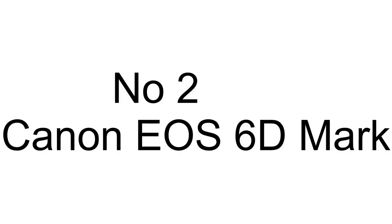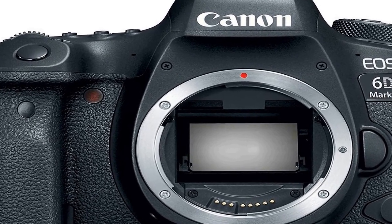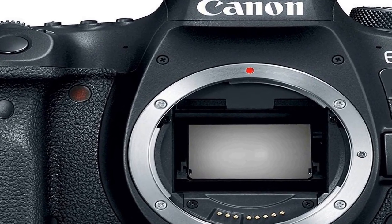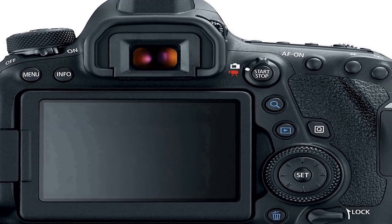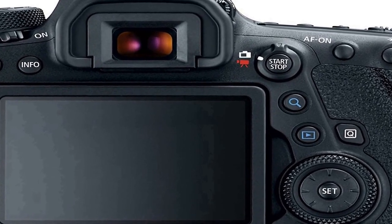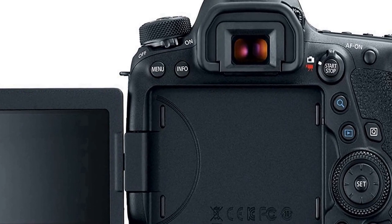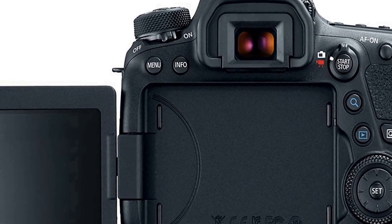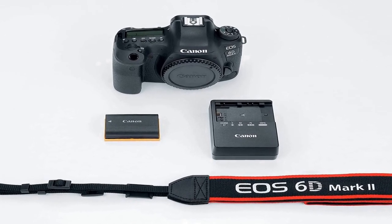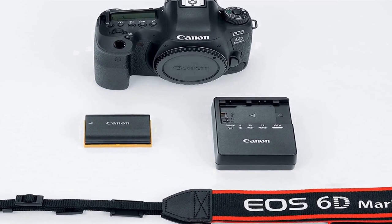The number 2 on the list: many positive reviews for this product are available on different forums and communities. 26.2 megapixel full-frame CMOS sensor. Optical viewfinder with a 45-point all-cross type AF system. Compatible lenses: Canon EF lenses, excluding EF-S and EF-M lenses. Dual-pixel CMOS AF with phase detection and full HD 60p. DIGIC 7 image processor. ISO 100-400. GPS, Wi-Fi, NFC, and Bluetooth low energy.